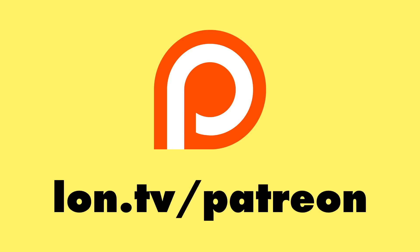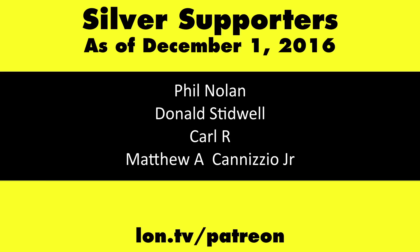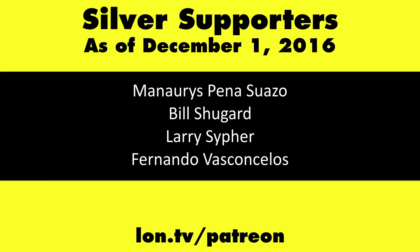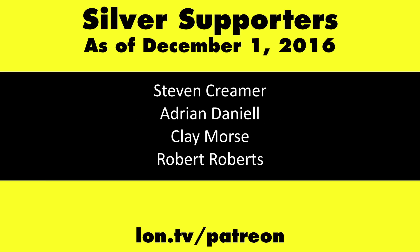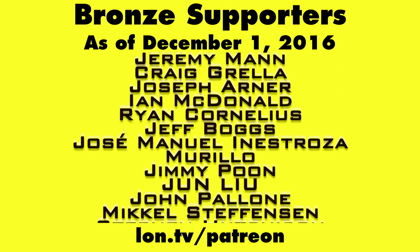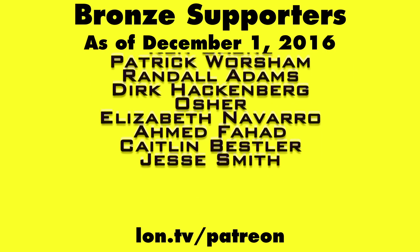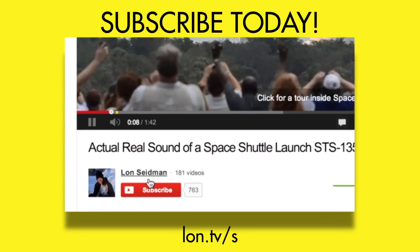This is Lon Seidman, thanks for watching. This channel is brought to you by my Patreon supporters. If you want to help the channel, you can by contributing as little as a dollar a month — head over to lon.tv/Patreon to learn more. And don't forget to subscribe — visit lon.tv/s.